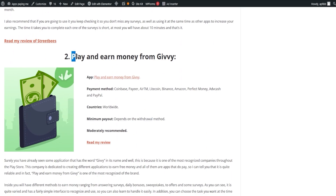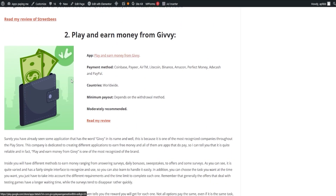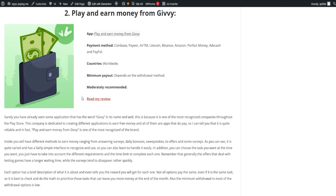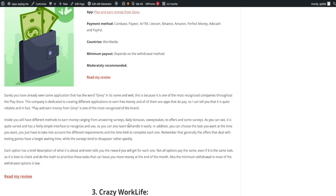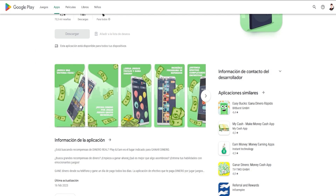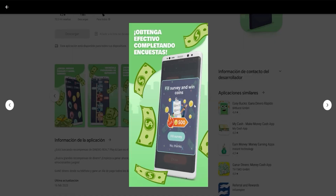Next we have Play and Earn Money from Givy, one of the most recognized brands in the Play Store, known for its variety of free money-earning apps. The app offers different methods to earn money including answering surveys, daily bonuses, sweepstakes, offers, and more. The interface is user-friendly and you can choose the tasks that suit your preference. Keep in mind that offers related to testing games take a bit longer, while surveys tend to be filled quickly.